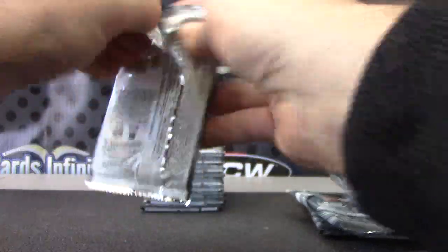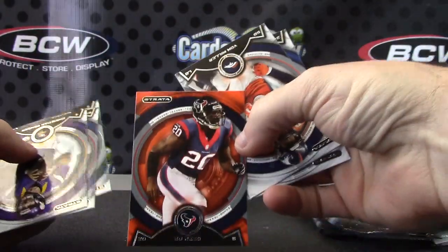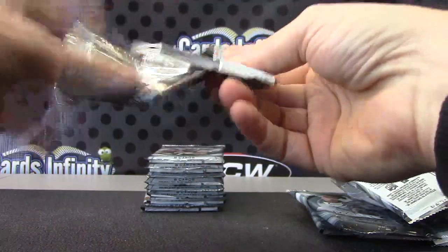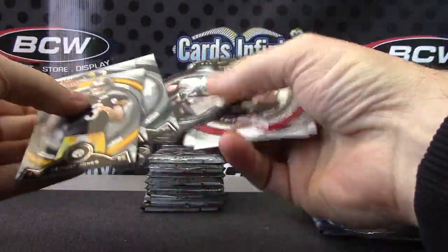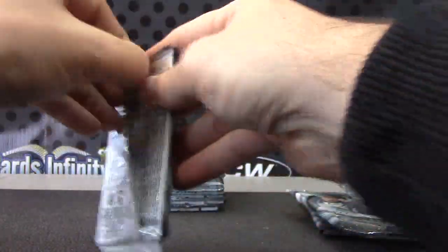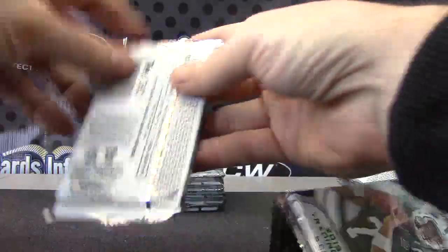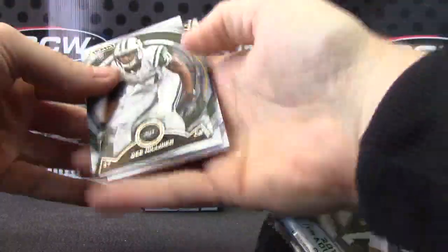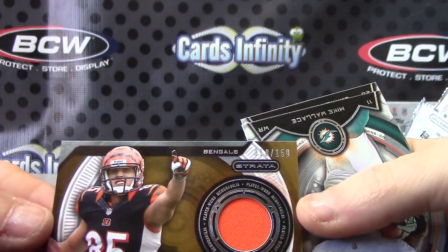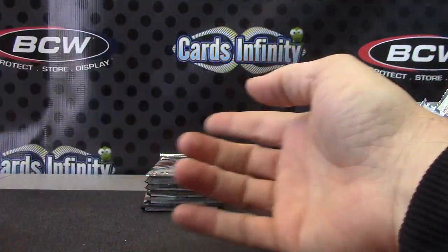Base, base, Ed Reed — orange. Here's another hit, and it is... Tyler Eifert! We're number one, apparently. He was happy that day.